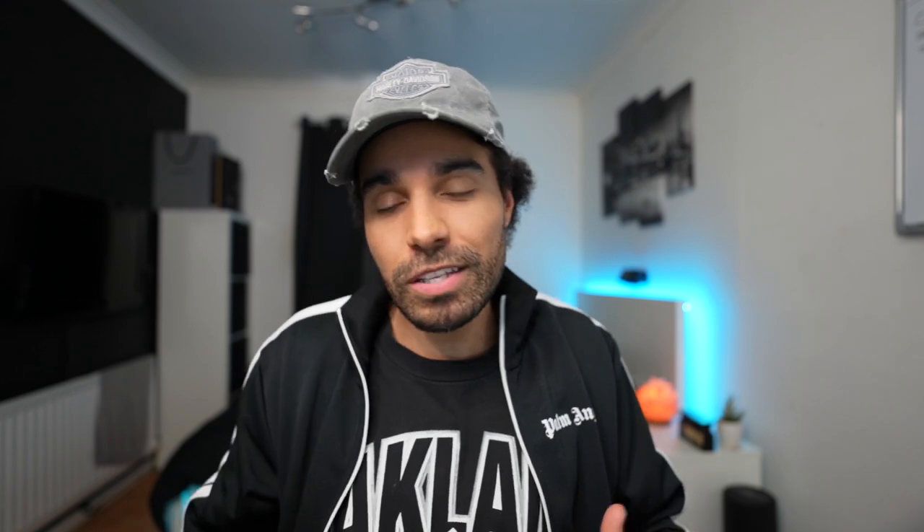What's up people, Beast of Ecom here, and I'm back with another video dropping value bombs. In today's video I'm going to be giving you five winning dropshipping products that you can test out right now. All of these products have brand ability as well, so if you get some initial traction, these are the type of products you can turn into a brand. Not only am I going to give you the five winning products, I'm also going to give you the break-even ROAS, the targeting, the cost of goods, and the sale price.